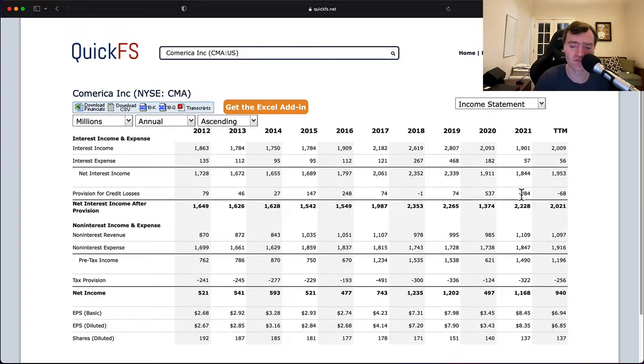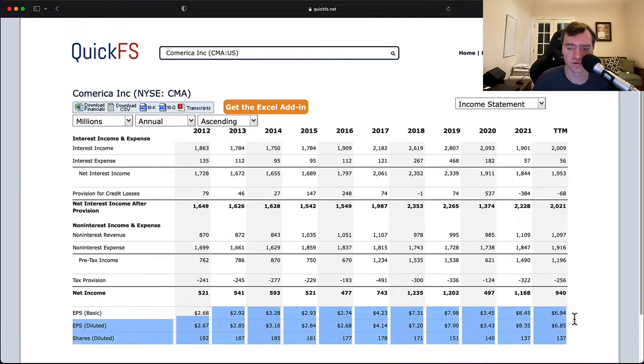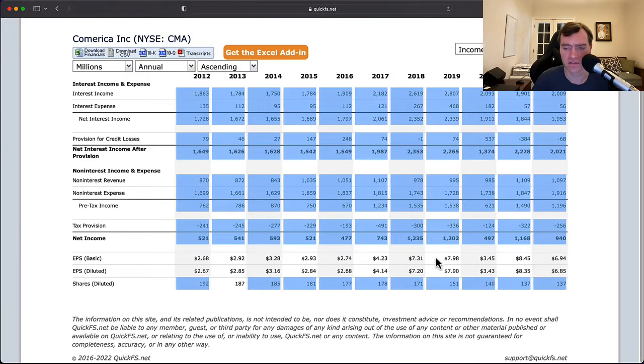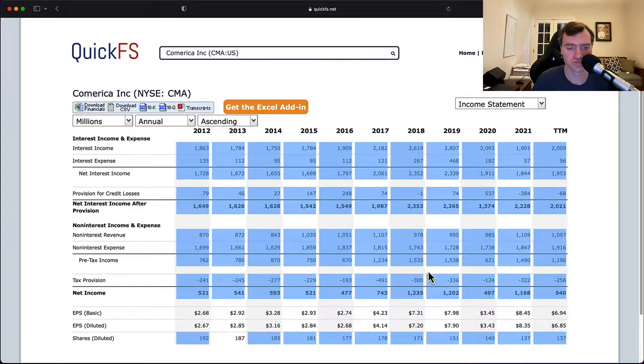This company is even more overvalued than I would have thought beforehand. Why is EPS growing so quickly? It's because of buybacks. You basically bought back a third of your shares outstanding over the course of this decade — you started with 192 million shares and you're down to 137 million shares. That's a very strong improvement, and you really like to see that.